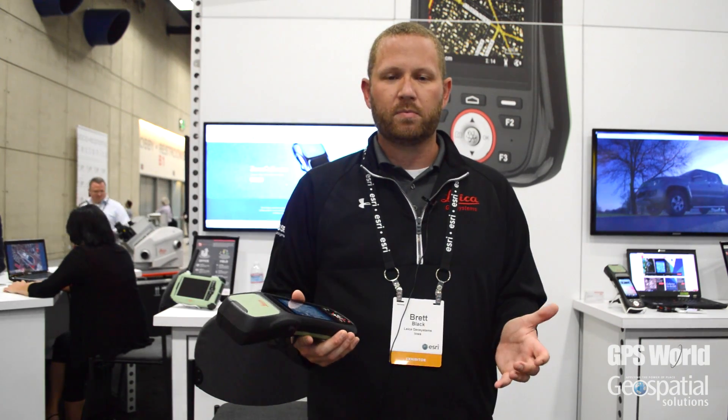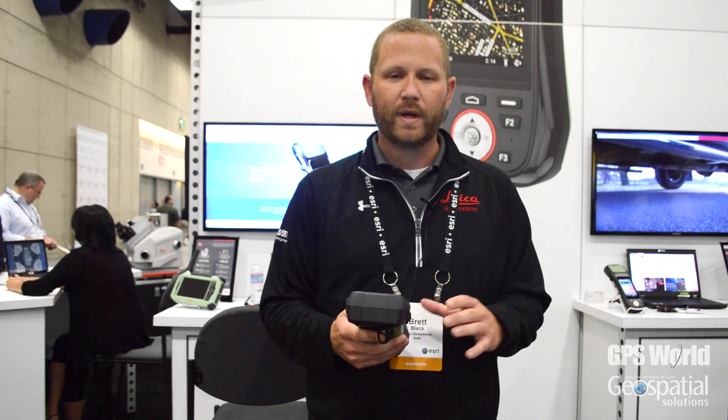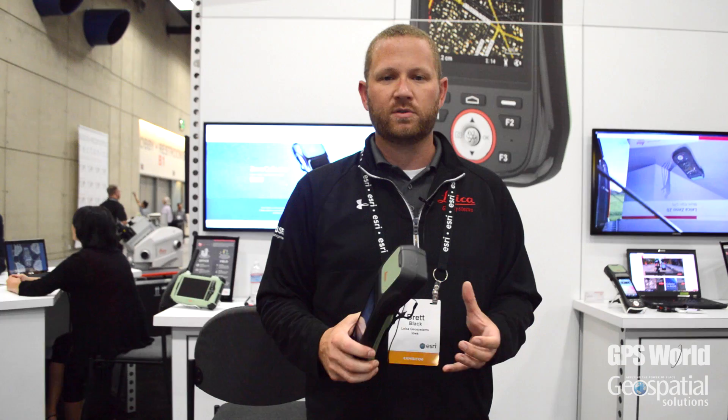Full GNSS capabilities as far as accuracy is concerned — we can actually achieve five centimeter level accuracy or better with the handheld itself, and then we can pole-mount the solution to maintain survey-grade GNSS capabilities as well.